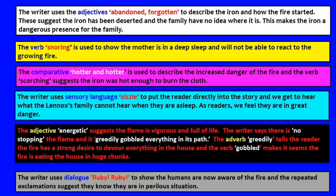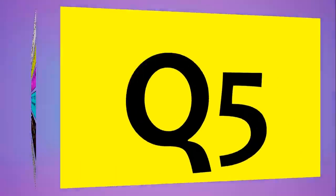That's why we're looking at key words. If it just said the verb 'ate,' we're not too sure. But 'gobbled' — if you think to yourself, if you're having a bag of Haribo and you gobble the Haribo, it means you have everything. And that's what we're talking about with the fire. The writer uses dialogue — 'Ruby, Ruby' — to show the humans are now aware of the fire, and the repeated exclamation suggests they know they're in a perilous situation.